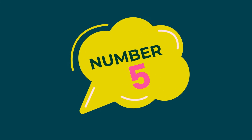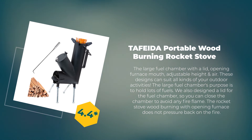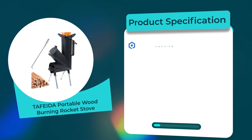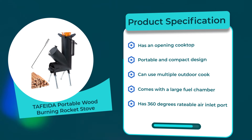Number 5: Tafida Portable Wood Burning Rocket Stove. 4.4 rating out of 5. Material: alloy steel. Product specifications: has an opening cooktop; portable and compact design; can be used for multiple outdoor cooking applications; comes with a large fuel chamber; has 360 degrees of rotatable air inlet port.